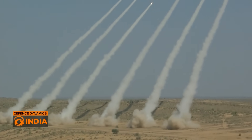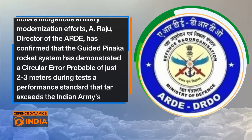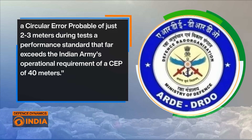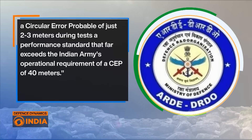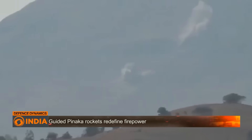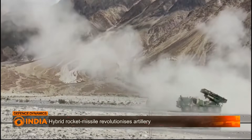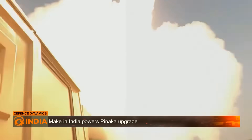In a remarkable achievement for India's indigenous artillery modernization efforts, A. Raju, Director of the Armament Research and Development Establishment, the ARDE, has confirmed that the Guided Pinaka rocket system has demonstrated a circular error probability of just 2 to 3 meters during tests — a performance standard that far exceeds the Indian Army's operational requirement of a CEP of 40 meters. To put that in perspective, surpassing this by a wide margin means the rockets are now capable of neutralizing enemy bunkers, radar sites and even mobile artillery with minimal collateral damage. This level of accuracy was previously only available through imported missile systems — now it is being made in India.